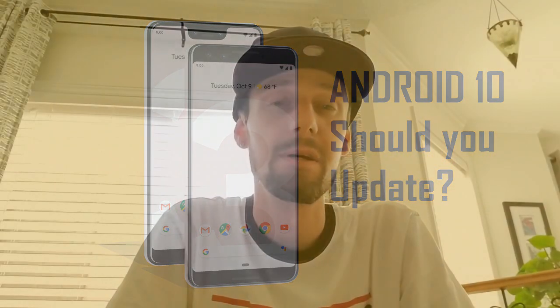Today's video is about Android 10, which is the latest software version that Google has released. It's available for all of the Pixel phones but it's not available yet for Samsung phones or other Android phones.